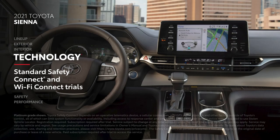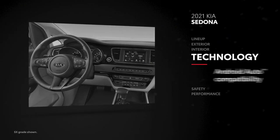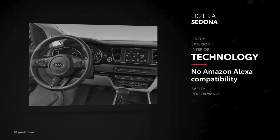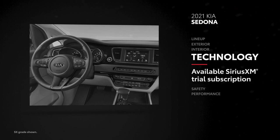Additionally, every Sienna comes with trials for Safety Connect and Wi-Fi Connect, the latter of which transforms the vehicle into a mobile hotspot. Sedona has standard Apple CarPlay and Android Auto connectivity, but doesn't have Amazon Alexa functionality, while its touchscreens range from 7 to 8 inches. Additionally, a three-month SiriusXM all-access trial subscription is available on EX and SX grades only.